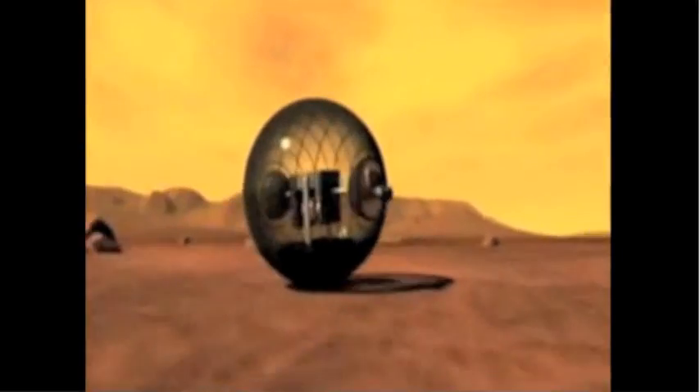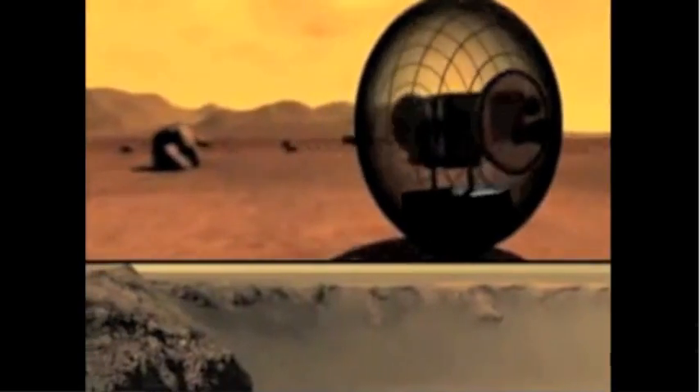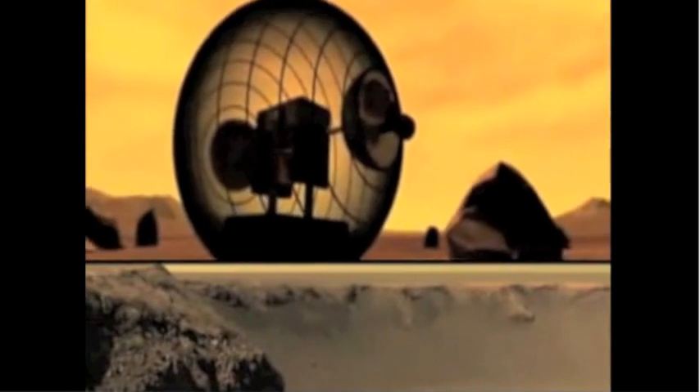Because GroundBot was designed to work in extreme conditions a million miles away, this bit of extraterrestrial technology found patrolling the Earth a piece of cake. That's why Victor's GroundBots can be seen rocking and rolling at airports around the world.